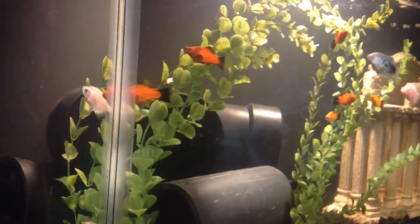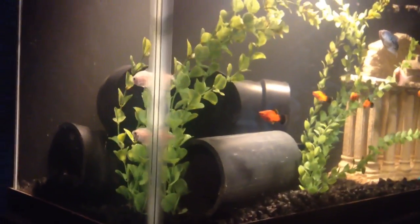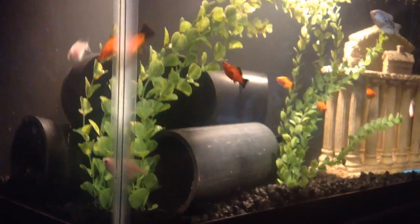The number one thing to know when setting up an aquarium is that the average person just thinks they can buy a fish tank, throw water in it, and put a fish inside of it.